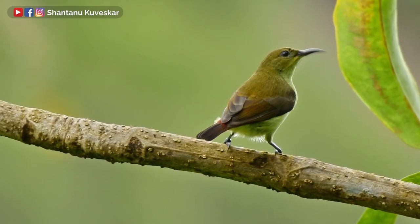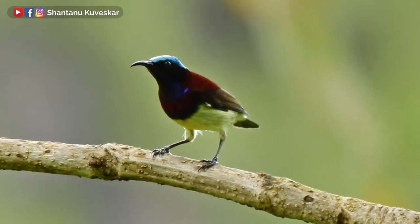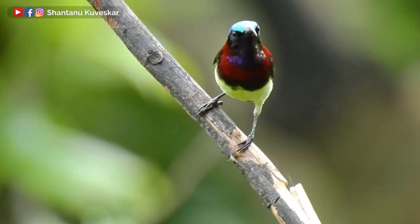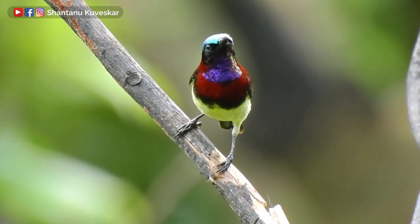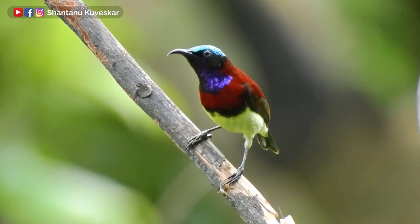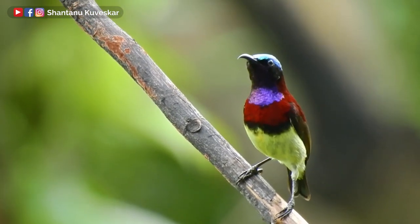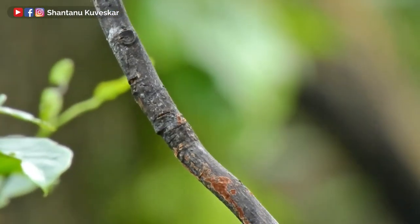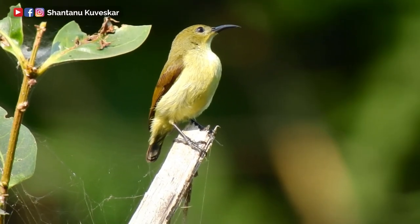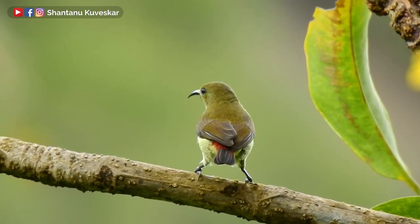The male and female vary in plumage. The male has crimson colors — the upper side has crimson feathers which extend as a breast band to the front. The throat is metallic purple while the head is shining greenish blue. The colors appear slightly different when watched from different angles and lights, and the under parts are yellow in color. The female is mostly yellow with olive green upper parts and a crimson rump.